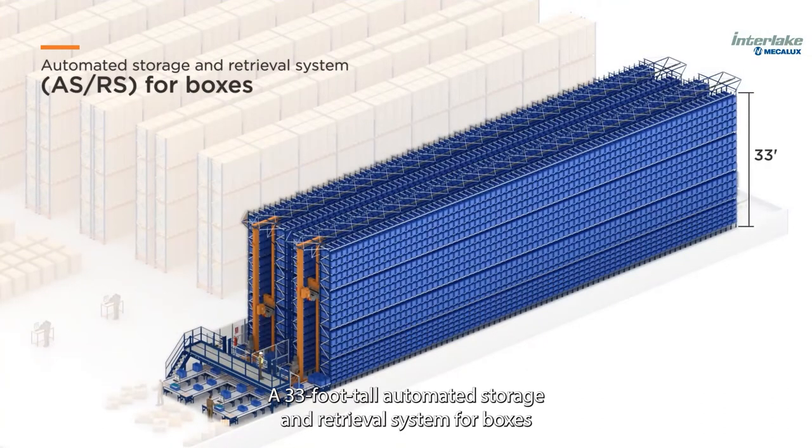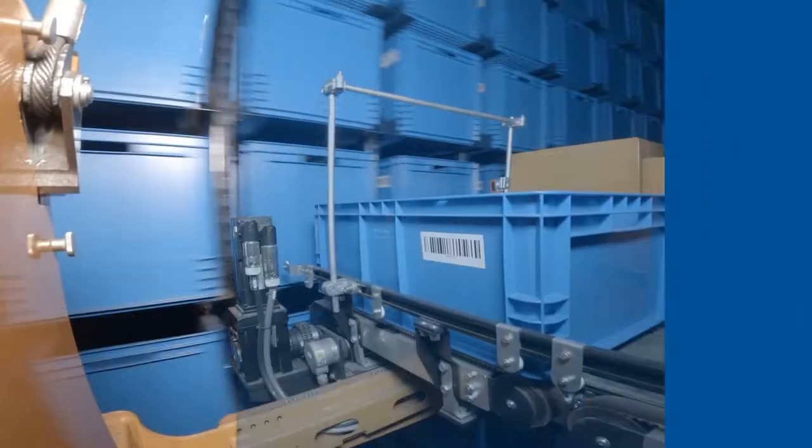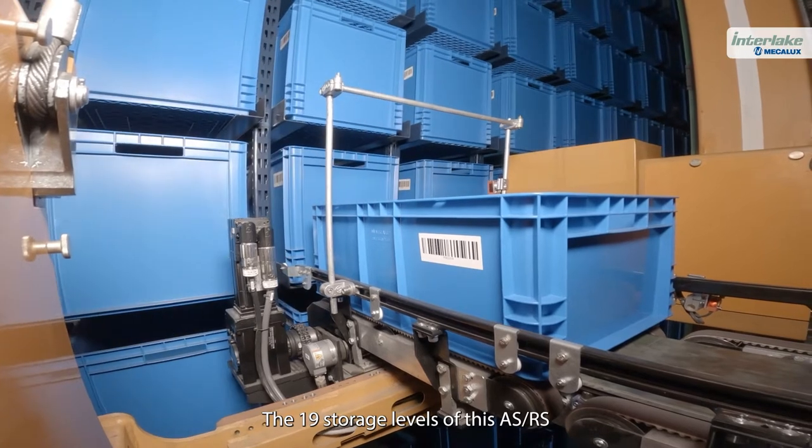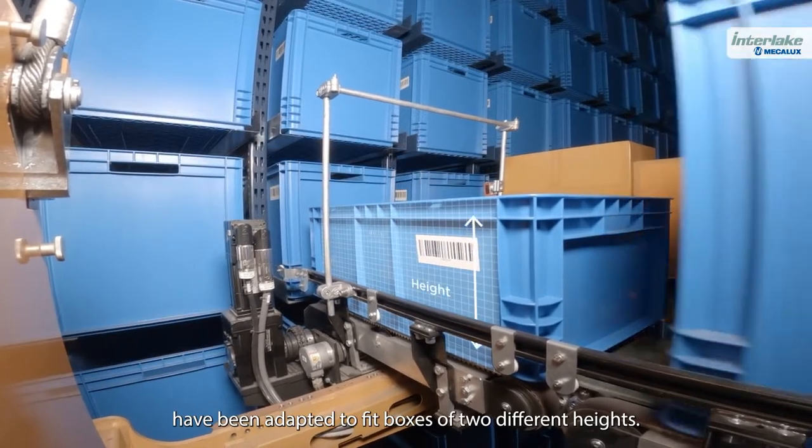A 33-foot tall automated storage and retrieval system for boxes with double-deep racking and two 125-foot long aisles. The 19 storage levels of this ASRS have been adapted to fit boxes of two different heights.